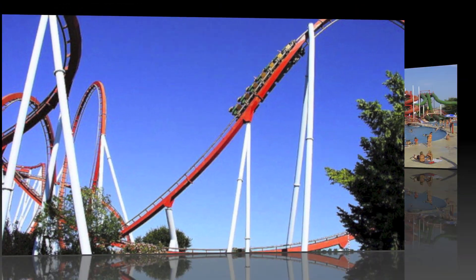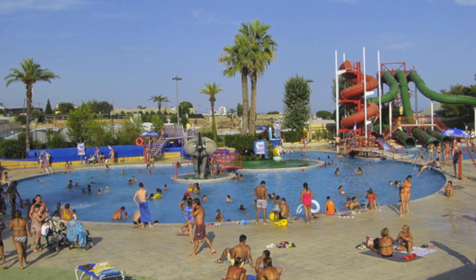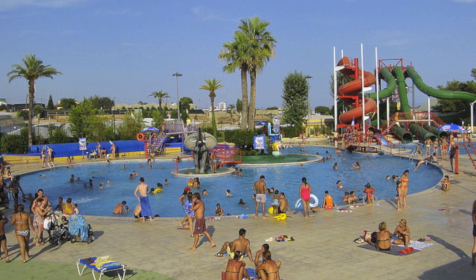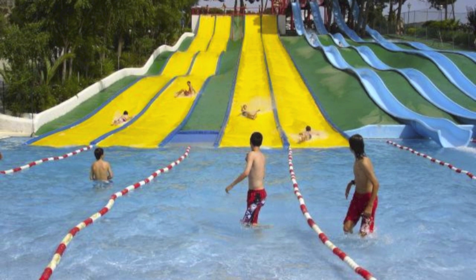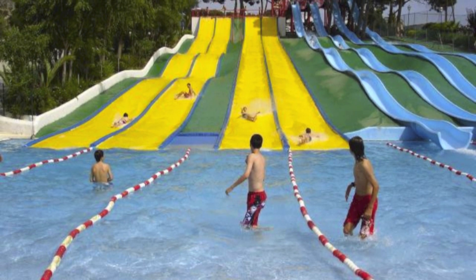And let's not forget about another exciting water park right outside of Barcelona, the Isla Fantasia. Open all summer, this place is packed with water slides, wave pools and much more. You'll find it just 30 minutes outside Barcelona by train.